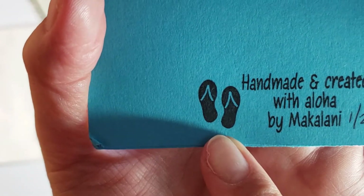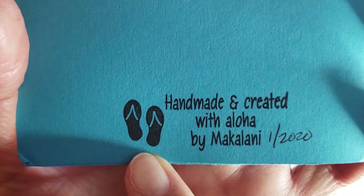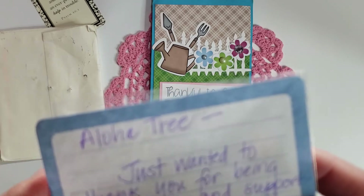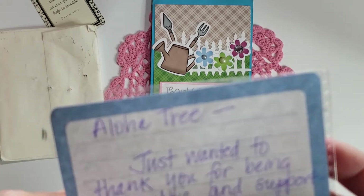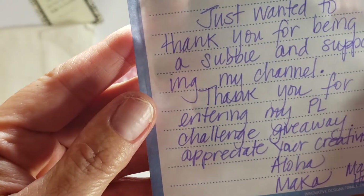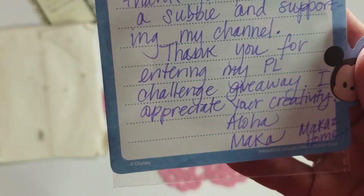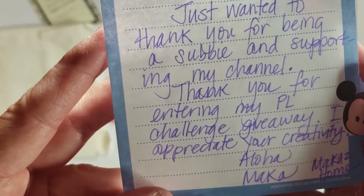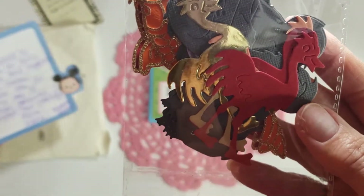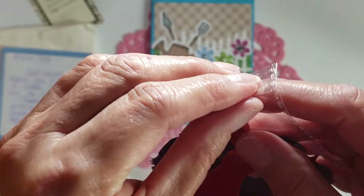She left it blank for me and it says 'Handmade and created with aloha by Maka.' Look at those little flip-flops — are those not stinking cute? Awesome, Maka! She says she just wants to thank me for being a subscriber and supporting her channel. 'Thank you for entering the pocket letter challenge giveaway. I appreciate your creativity. Aloha, Maka — Maka's Home.'